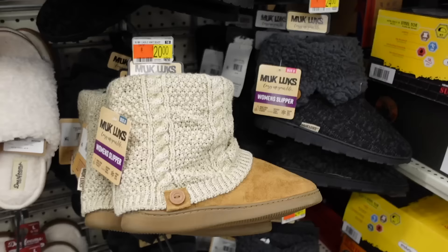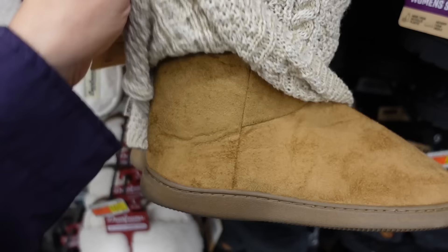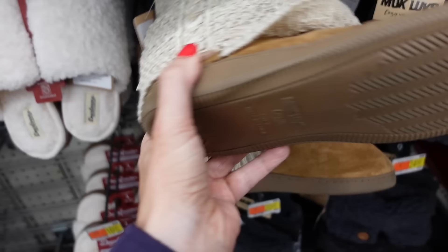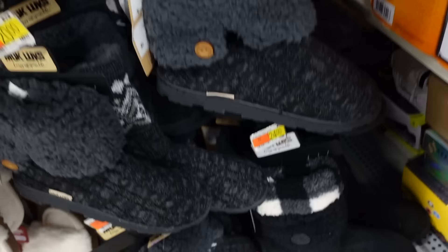New colors in these muck lock boots. So these have that faux suede material, the cable knit that folds over and you can pull it up. Comes in chestnut, a full knit with black and gray, and faux suede with black. They're going to be $24.